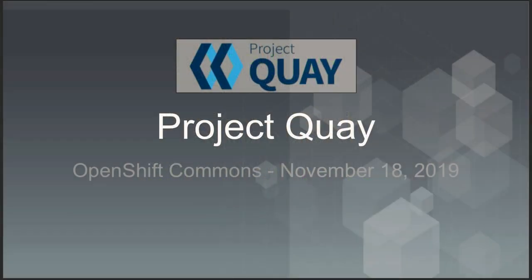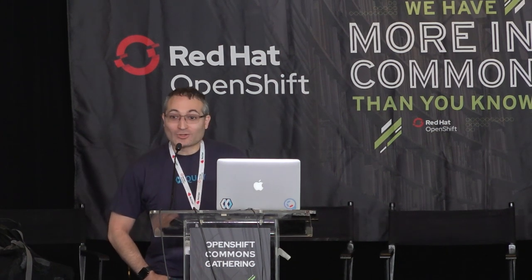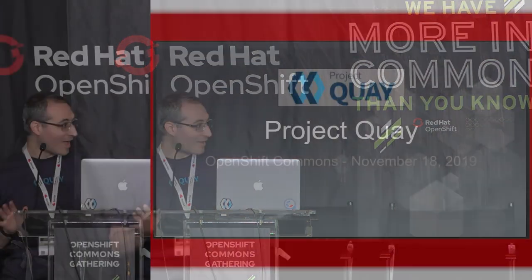Who here knows what Quay is? Who here is ready for lunch? I'm going to try to go quickly here. I'm not going to keep too much of your time — five minutes max.